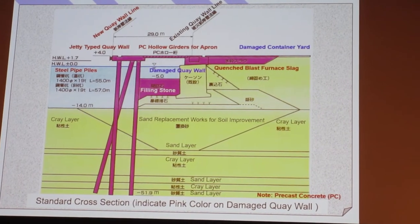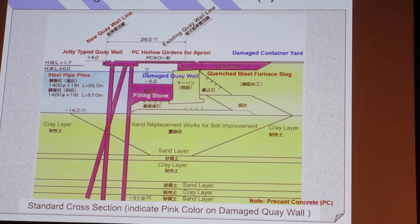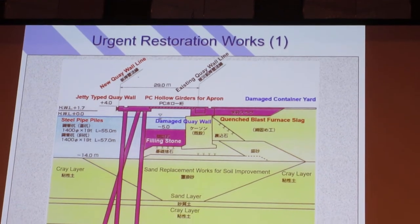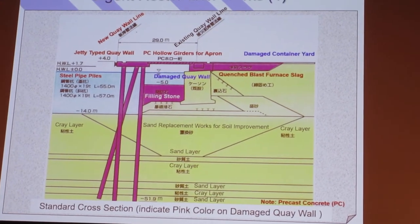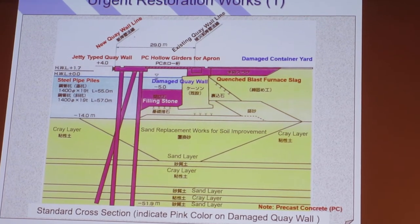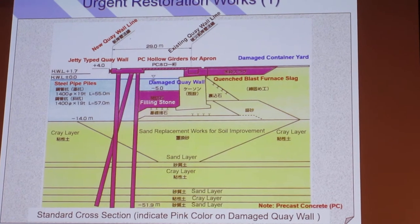This container wharf basically requires two years to be completed with regular engineering work, but we had to finish it in six months. Therefore, in the process of planning, we implemented creative measures.